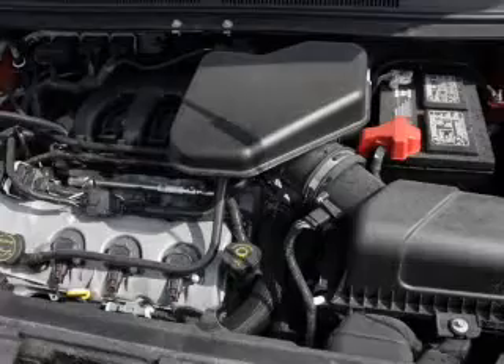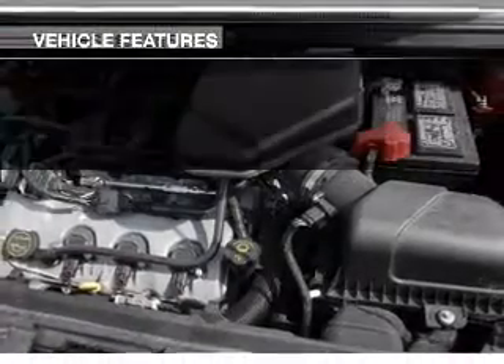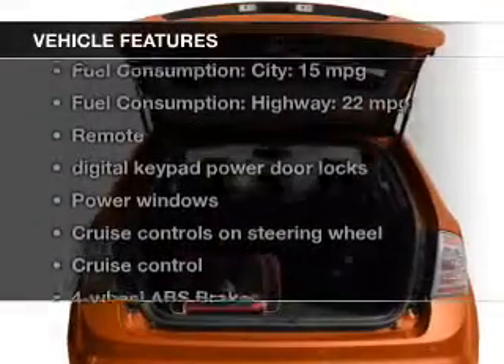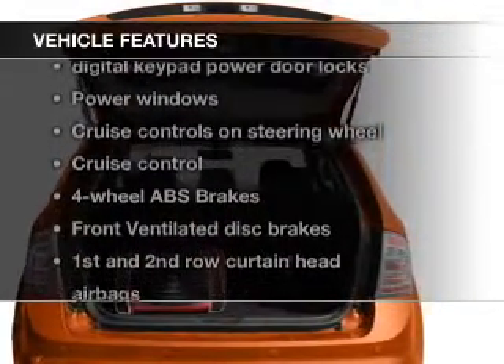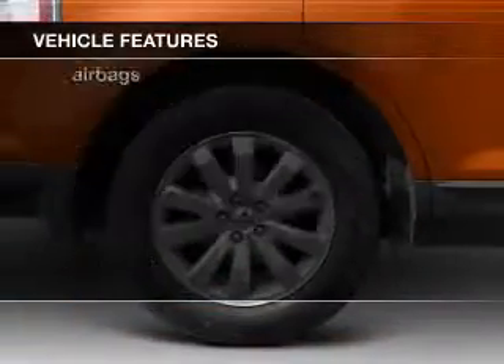The features include Sirius XM satellite radio, digital audio input, an auxiliary input, premium rims, and auto-dimming mirrors.